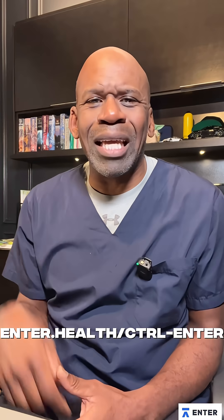Control Enter is your AI sidekick for healthcare — safe, compliant, and ready in days. Healthcare deserves a shortcut. Tap the link below. Try Control Enter free for seven days. Start practicing medicine, not paperwork.